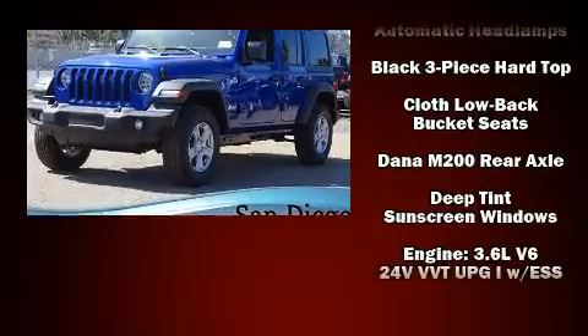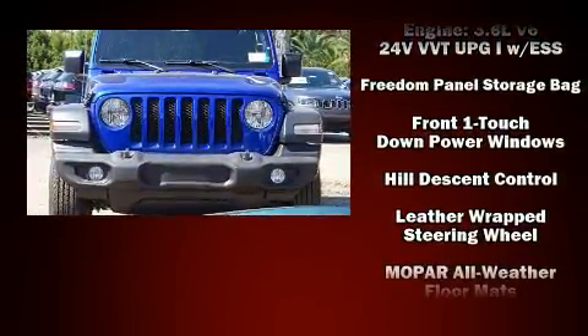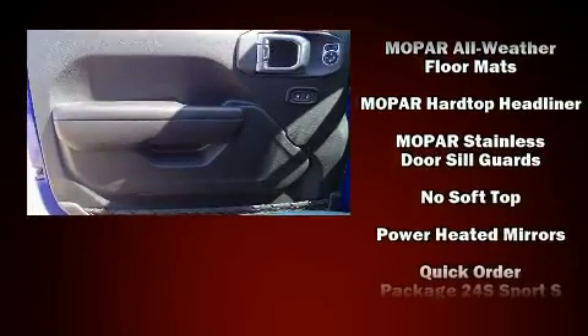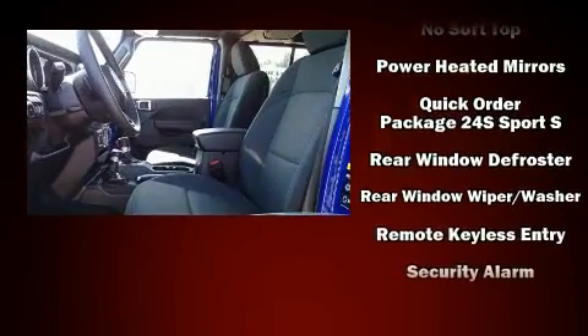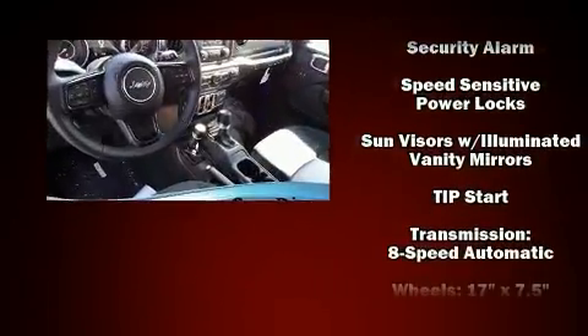Jeep also prioritized safety and security with features such as dual front impact airbags with occupant sensing, front side impact airbags, traction control, brake assist, a security system, and four-wheel disc brakes with ABS. Electronic stability control ensures solid grip on the road surface no matter how challenging the driving conditions.